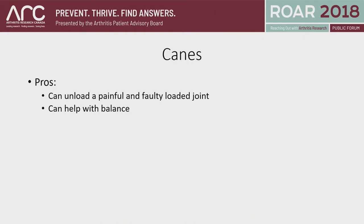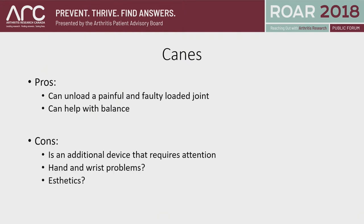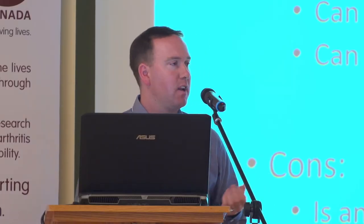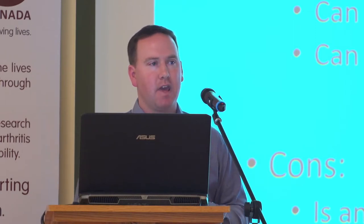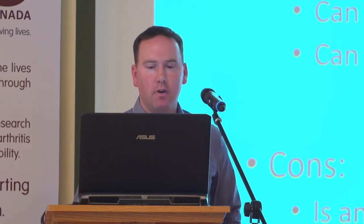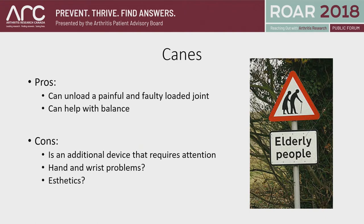Another good thing about canes is they can help with balance — they're a stability aid as well as an unloading aid. Some cons: it's an additional device that requires attention, meaning you have to remember to use it. Lots of times people say, 'Oh, I forgot it at home,' or 'I forgot it in the car.' Theoretically, if you put more weight through the wrist and hand, you might run into some hand and wrist problems. And then there's aesthetics — I hate seeing those signs that suggest only old and frail people use canes, because that's of course not the case.